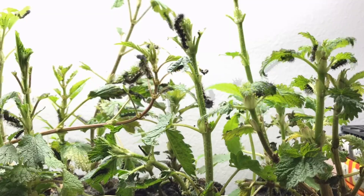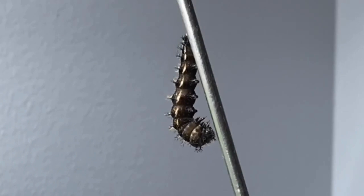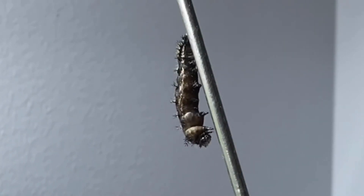The comma caterpillars are disguised to look like bird poo. The time has come and the caterpillars are trying to find a safe place to pupate. This caterpillar has found a safe place and will split open.